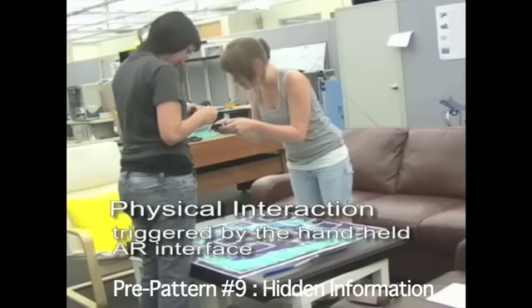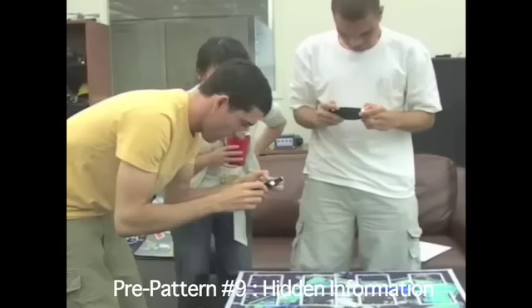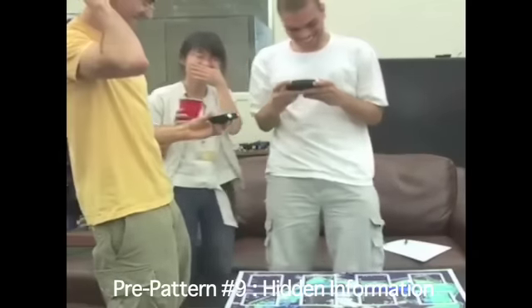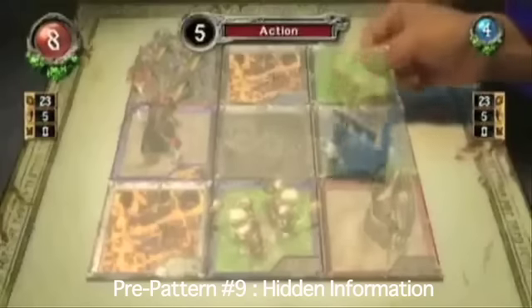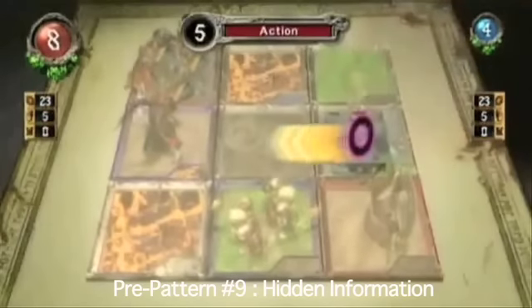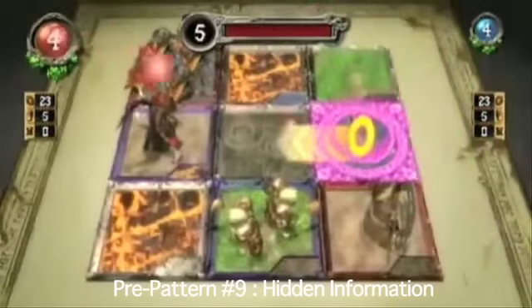Maintaining private information, creating a shared hybrid space, or combining both offers opportunities to enhance social aspects of handheld augmented reality game designs. In the fishing game Bragfish, the opponent's actions are hidden from view, forcing the player to infer that information from bodily behavior. Eye of Judgment combines a game mechanic typically found in competitive card games with AR technology to lend social significance to the act of revealing hidden information.